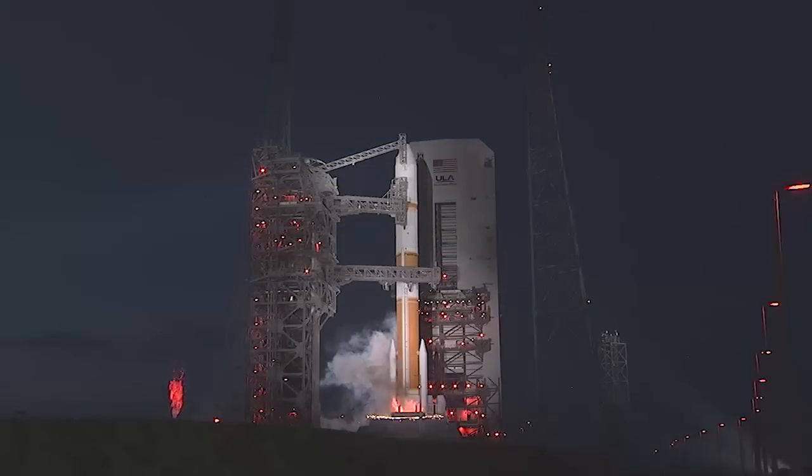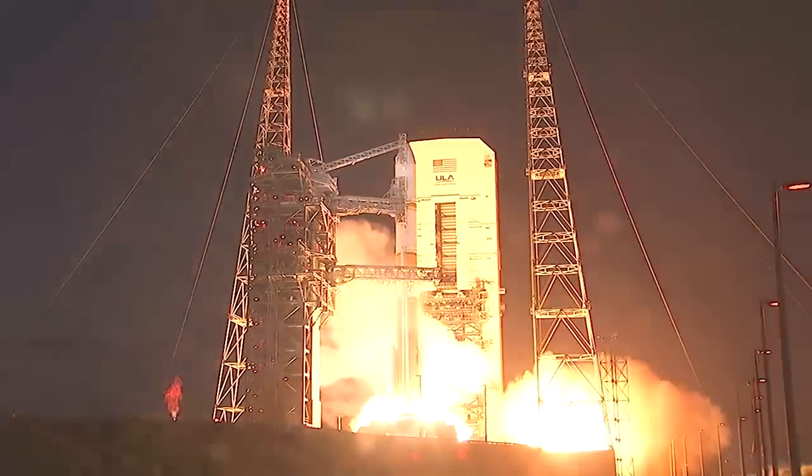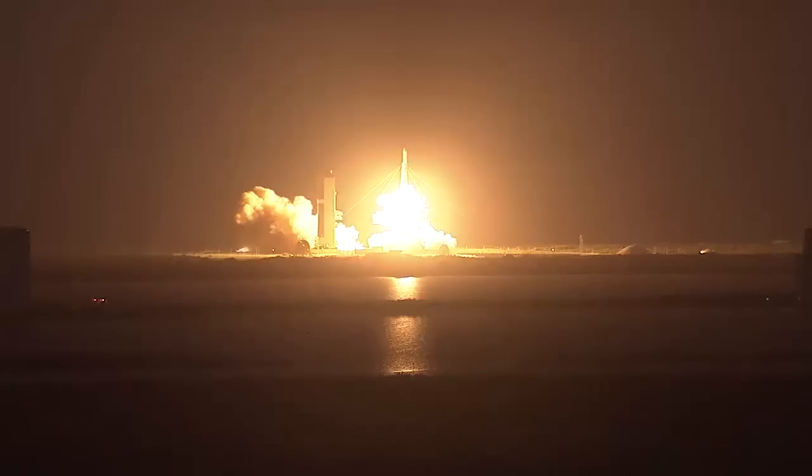Five, four, three, we have ignition, two, one, zero, and liftoff of the United Launch Alliance Delta IV rocket.